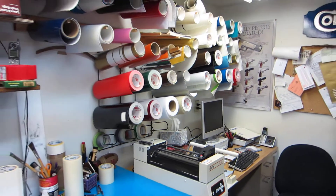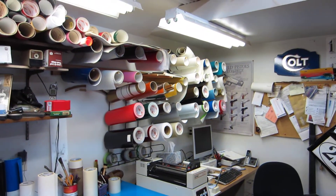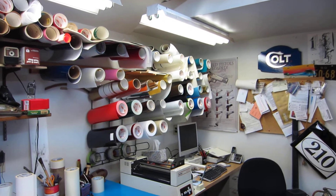But I've got plenty of stock — there's tons of vinyl, tons of colors, more than just what you see here. I've got a lot more around.